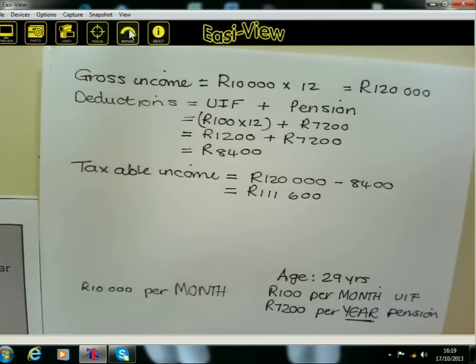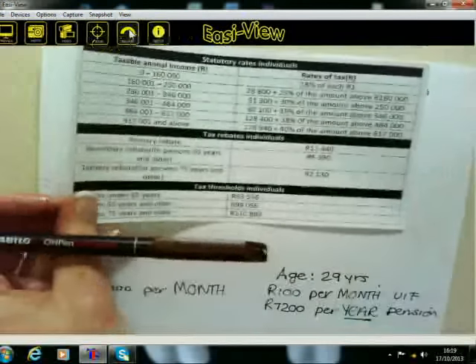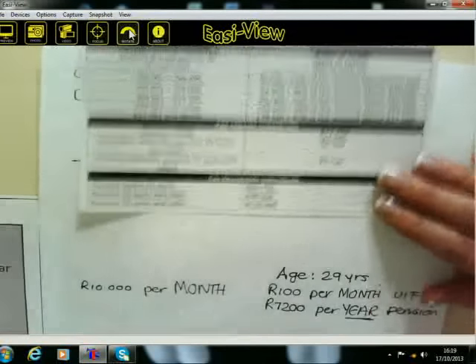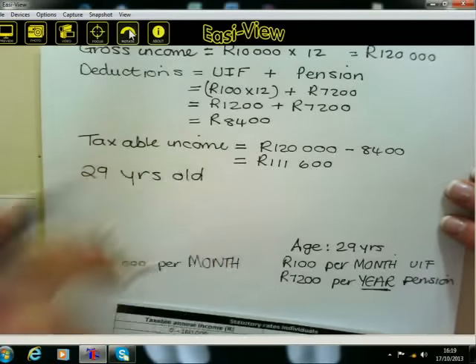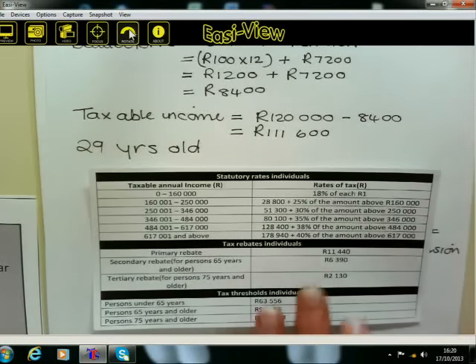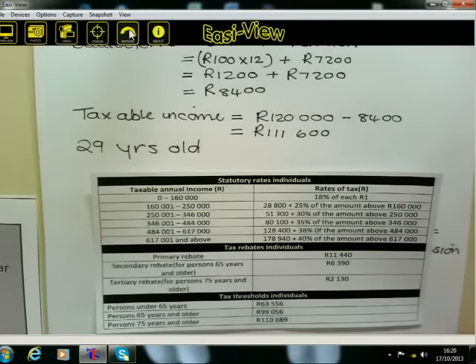During the break I'm going to give you an opportunity to work out the tax using the taxable income of R111,600. I'll leave the tax table on the screen. Remember she is 29 years old. When we come back after the break, I want to see who are the geniuses of math literacy. Good luck, I'll see you just now.